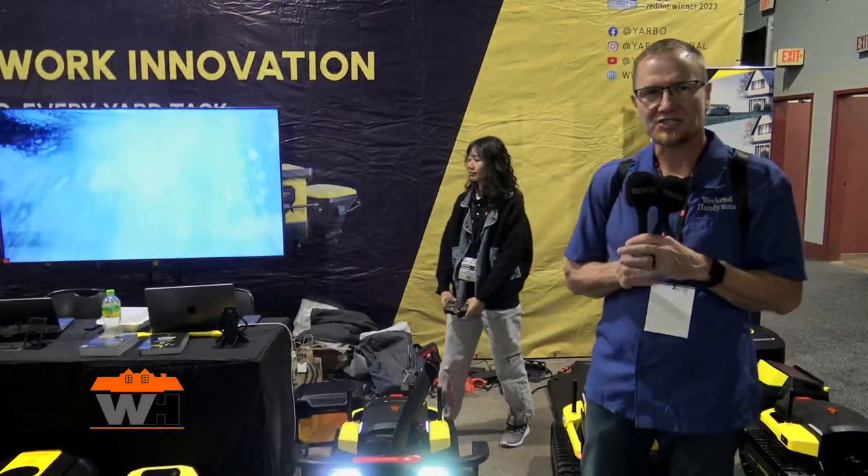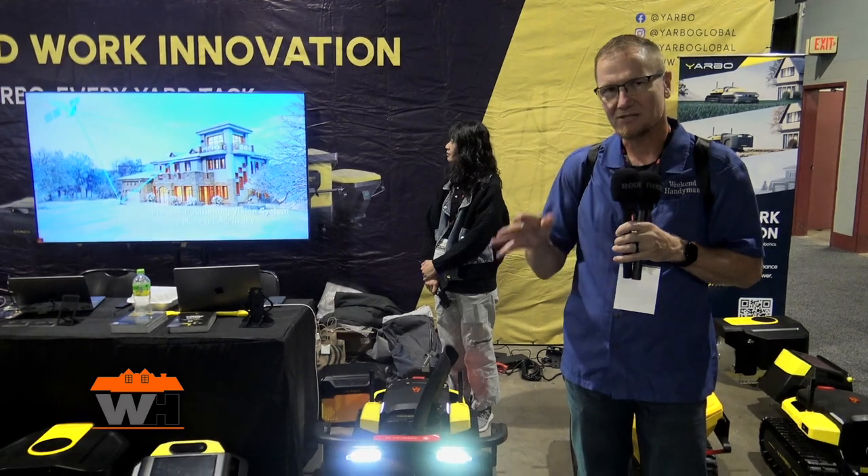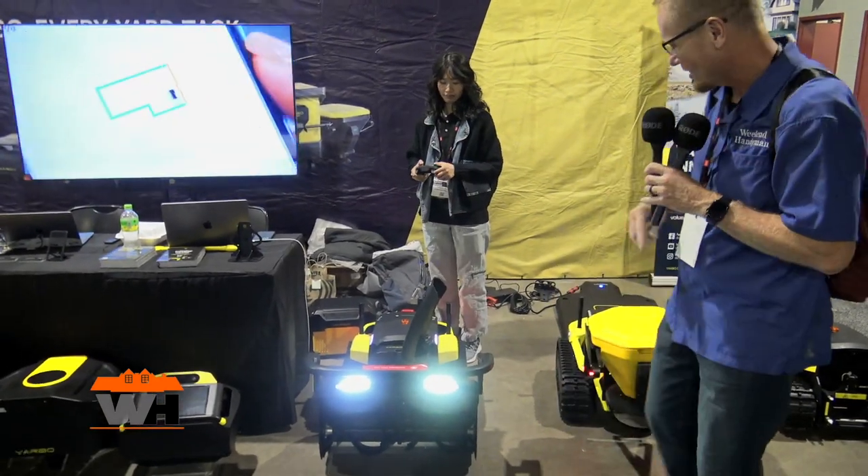Hey, we're at Equipex. We're checking out some of the cool things at the show and I've been brought to the Arbo booth. We're looking at a device that will make it so that you don't have to go outside if you want to get that snow off your driveway. Check this out.